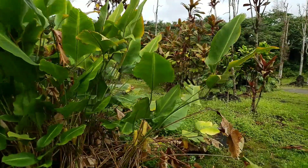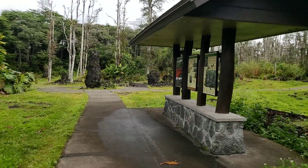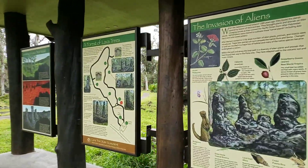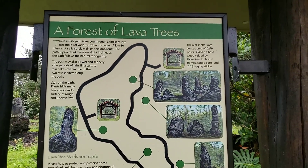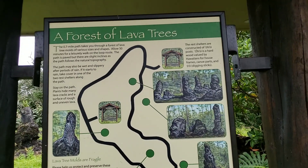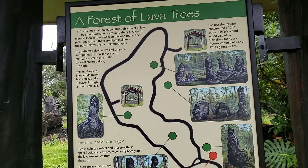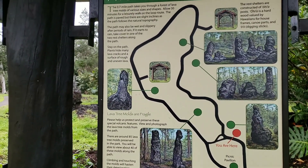I hear rain. Well, we'll stand up under here for a minute and I will read you what this says. The Forest of Lava Trees. The 0.7 mile path takes you through a forest of lava tree molds of various sizes and shapes. Allow 30 minutes for a leisurely walk on the loop route.